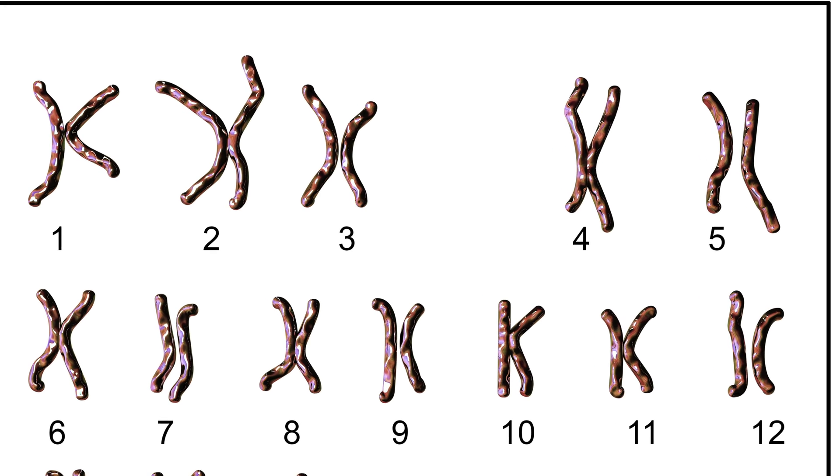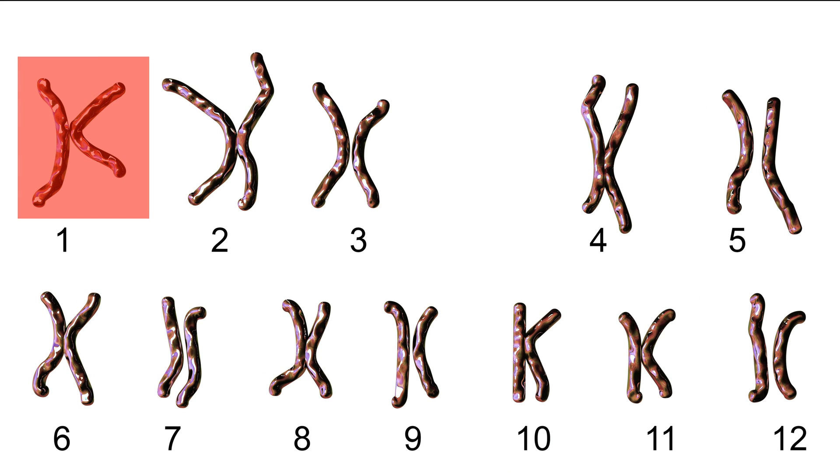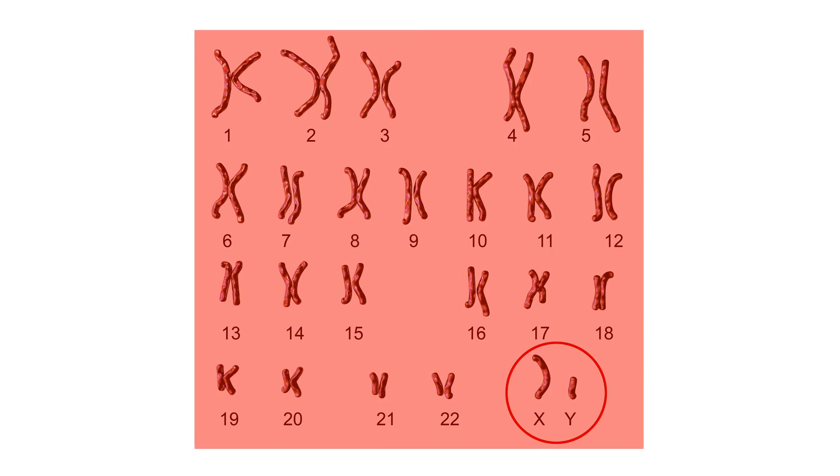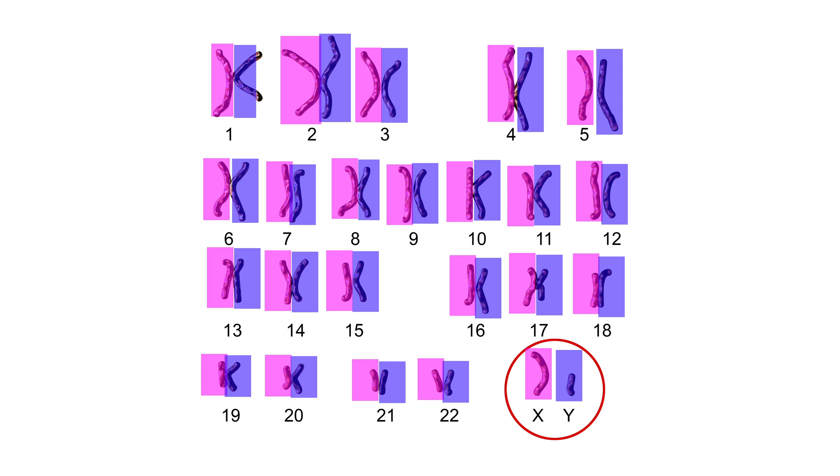They come in pairs because if you look at chromosome 1, you get one copy of chromosome 1 from dad and one copy from mom. Every chromosome comes in pairs — one from mom, one from dad. So you're a hybrid of your mother and father because you're inheriting these pairs of chromosomes.